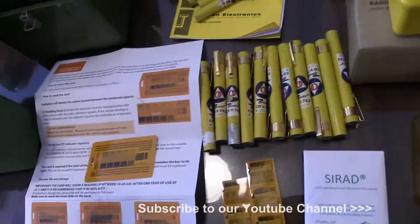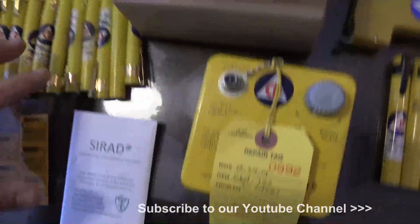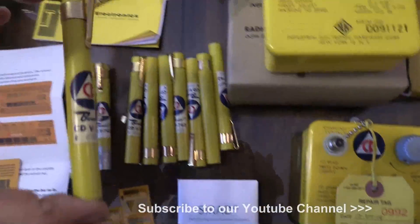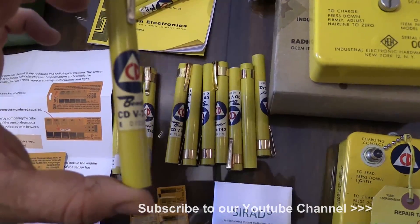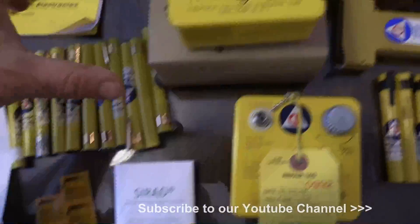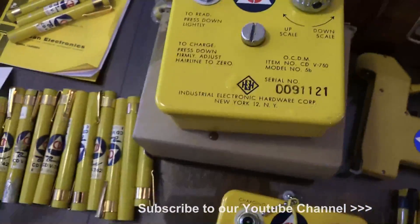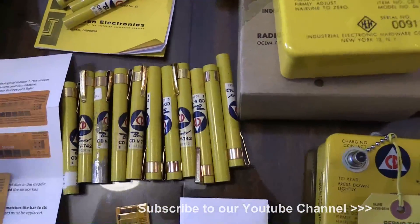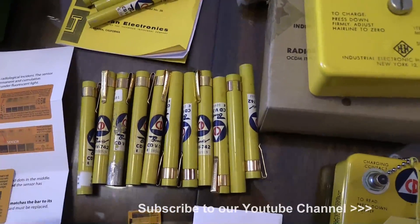What I'd like to get to today is dosimeters, which were the companion device back in the 60s when these were made. This is the CDV-742, and this is the CDV-750 charging unit. These were meant to clip onto your shirt to tell you how many rads you had been exposed to.